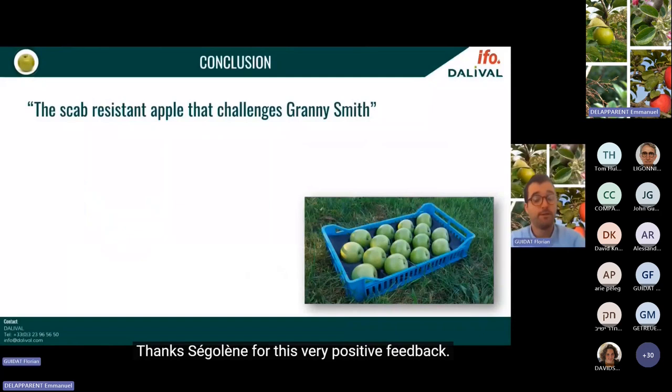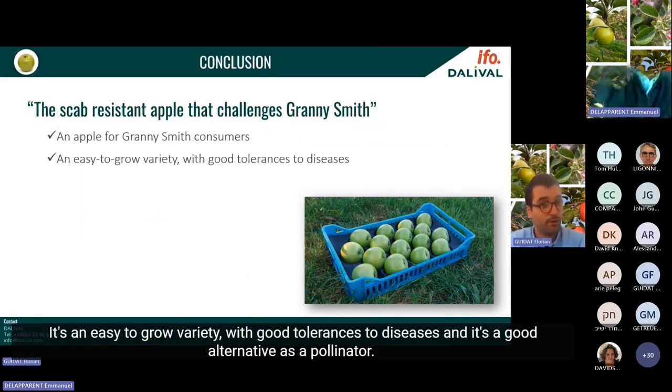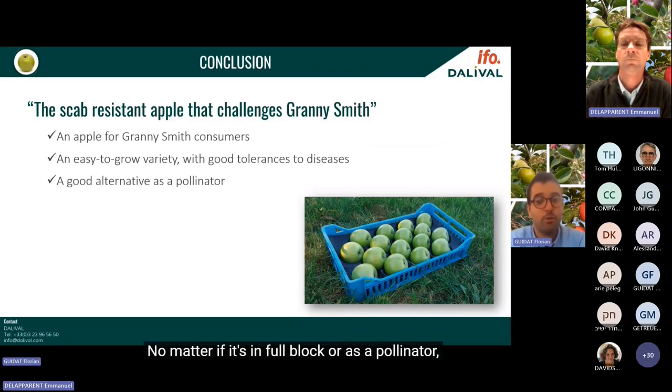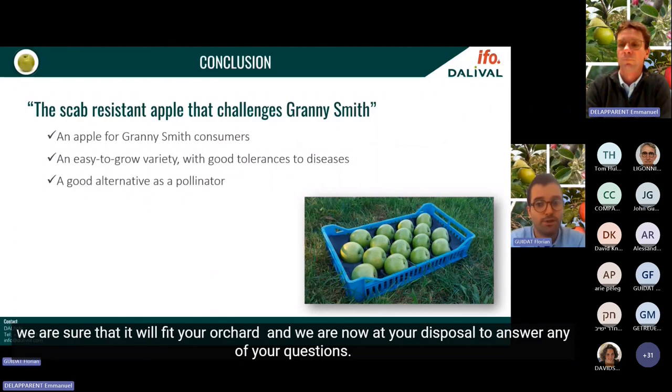Thanks Ségolène for this very positive feedback. To conclude: Canopy is an apple for Granny Smith consumers. It's an easy-to-grow variety with good tolerances to diseases and a good alternative as a pollinator. Definitely Canopy is the scab-resistant apple that challenges Granny Smith. Whether in full block or as a pollinator, as an organic or conventional variety, we are sure it will fit your orchard. We are now at your disposal to answer any questions.